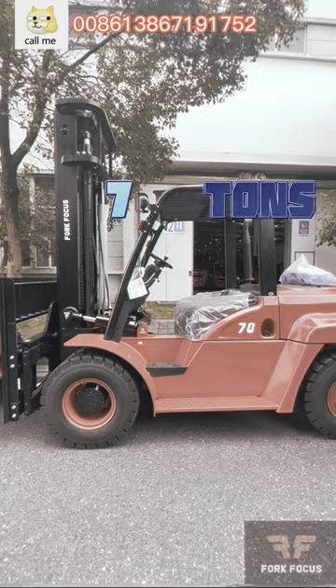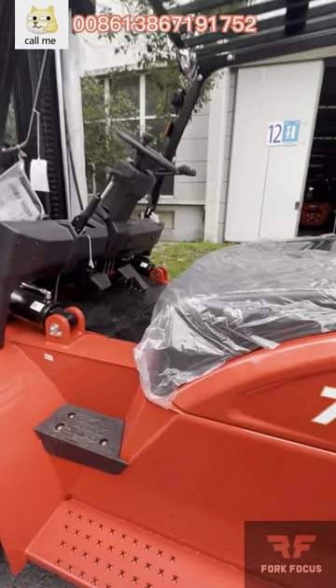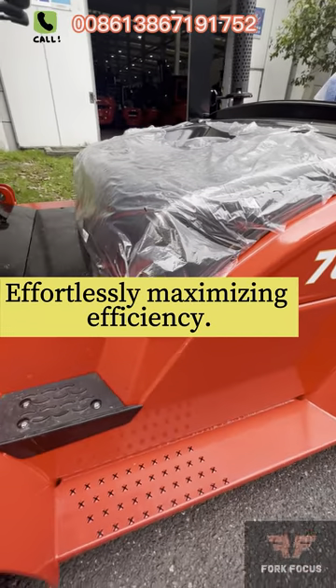Hello there, this is the 7-Tons Diesel Forklift. The 7-Tons Diesel Forklift has an impressive lifting capacity of 7 tons. This forklift tackles heavy loads effortlessly, maximizing efficiency.